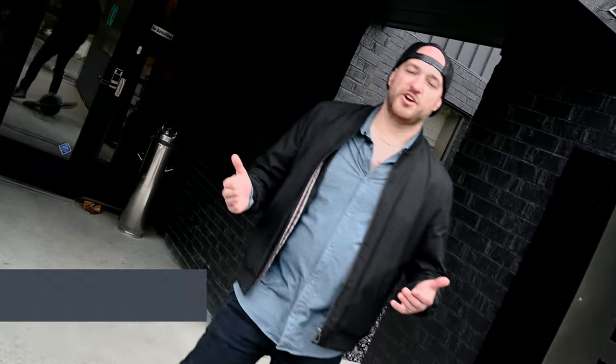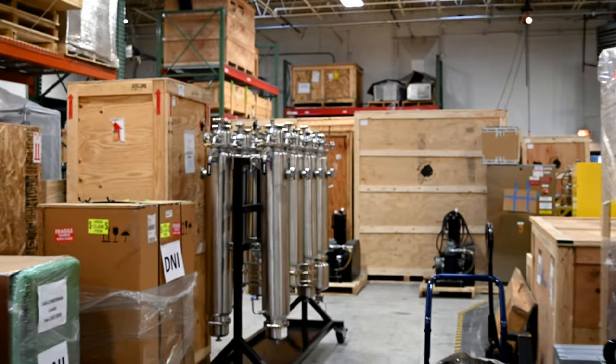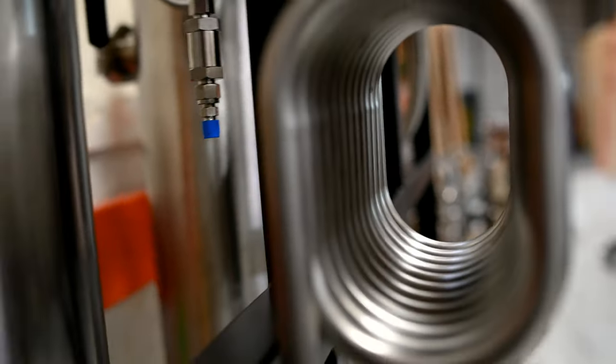Hey everybody, my name is Kevin. I'm here in Detroit at the Precision Headquarters, and this is where a lot of the magic happens for extraction. I'm going to show you around and introduce you to a few of our team members.